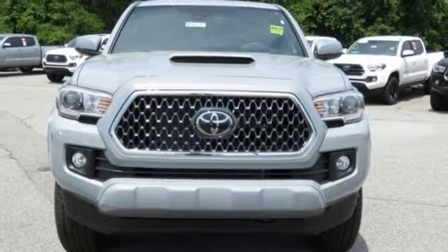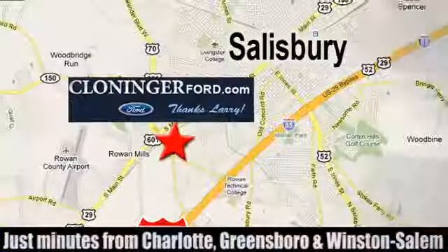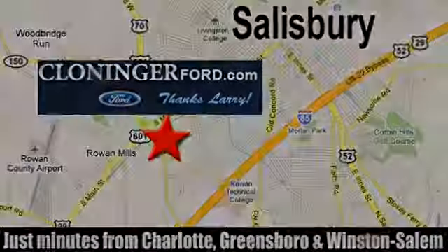See it for yourself today. Discover Cloninger Ford Toyota today. We're conveniently located at 511 Jake Alexander Boulevard, east of 75 and off Interstate 85.